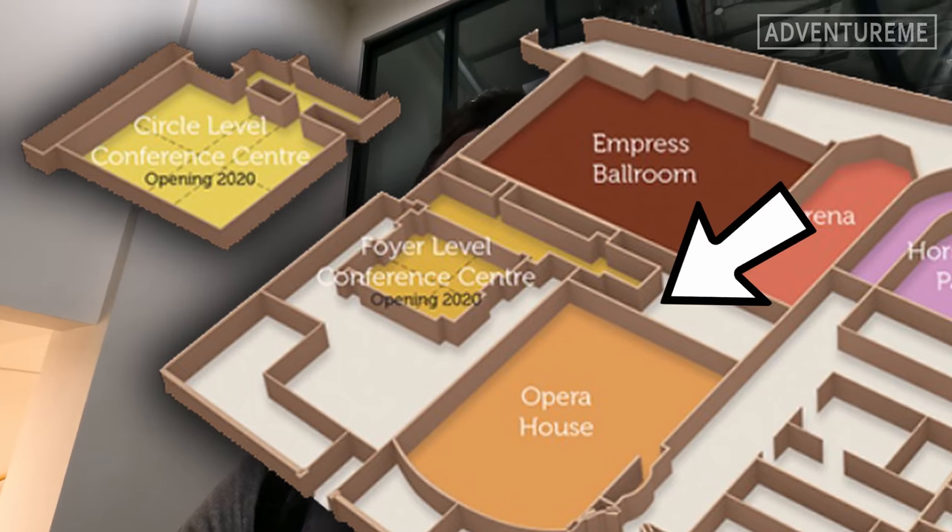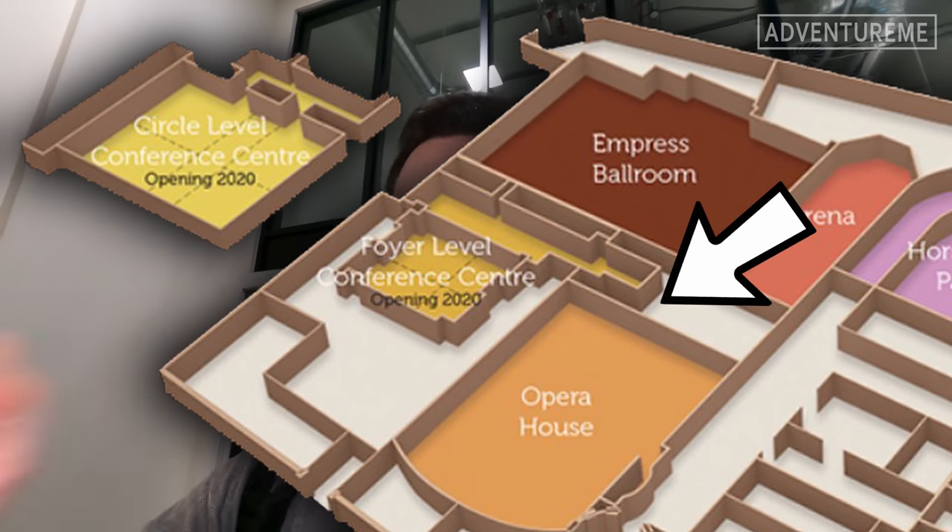If you watched the first video I put out from the Winter Gardens, you would have noticed I covered the brand new conference centre from around the back on the street. They were still building it then — it's just finished now, though they're still doing the outside. While we're here, they've asked if we'd like to go inside this brand new state-of-the-art conference centre, and we couldn't resist.